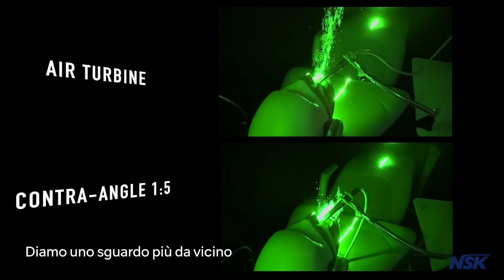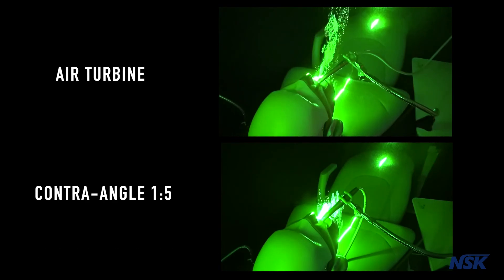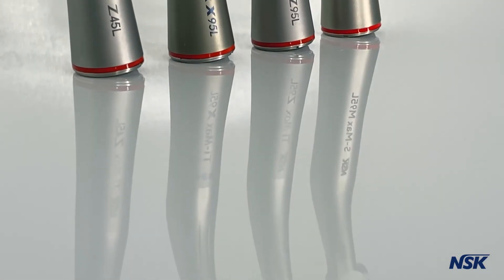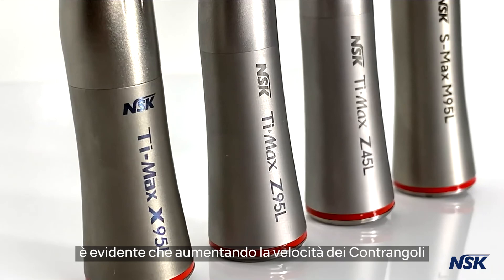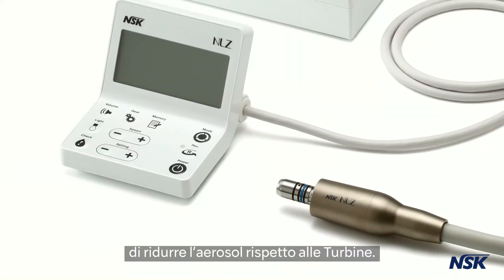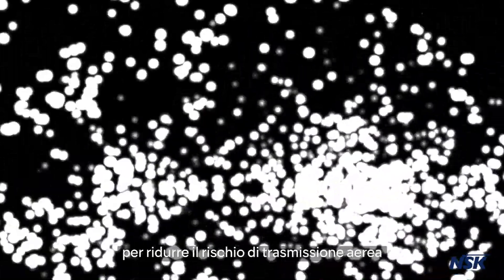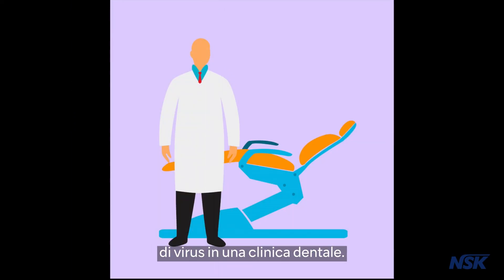Here is a closer look at the comparison of the handpieces. As shown in the laser light demonstration, it was evident that the speed-increasing contra-angle handpiece is a better option for reduced aerosol compared to the air turbine. The speed-increasing contra-angle is NSK's best solution to minimize the risk of exposure to airborne viruses within a dental clinician's working environment.